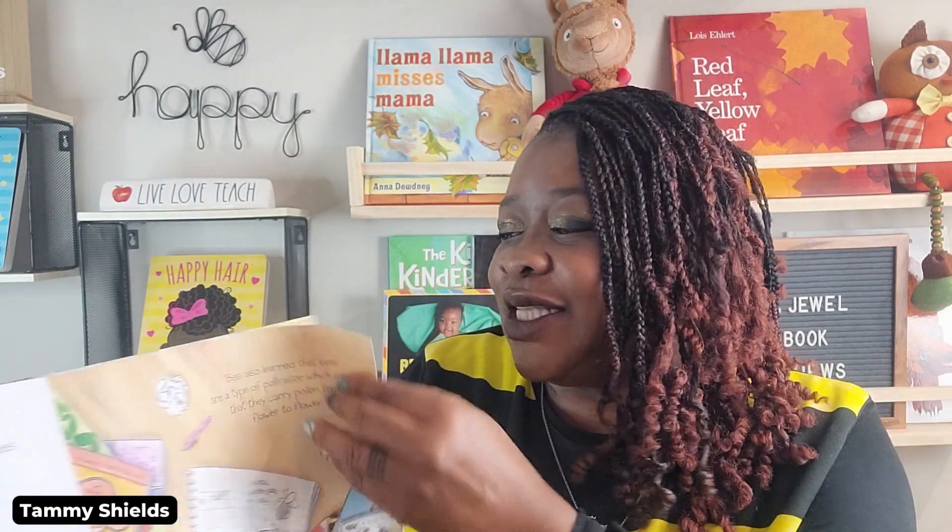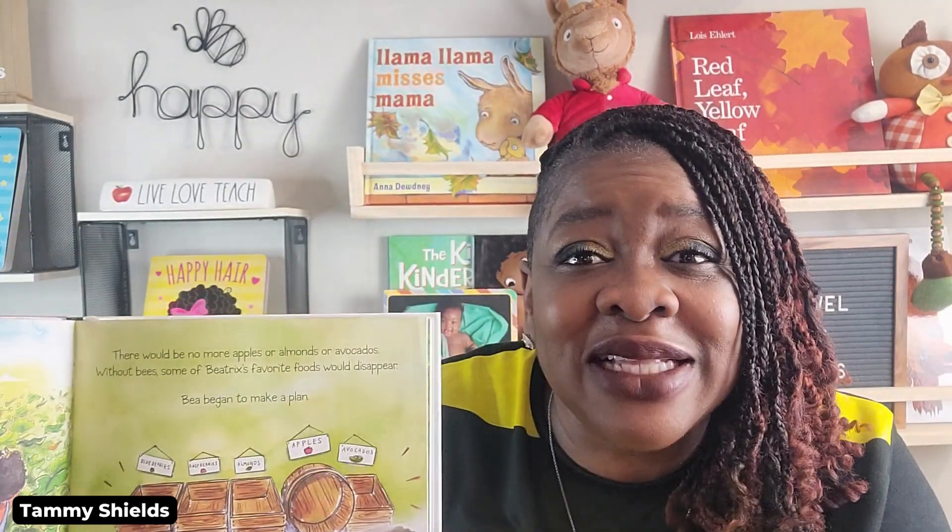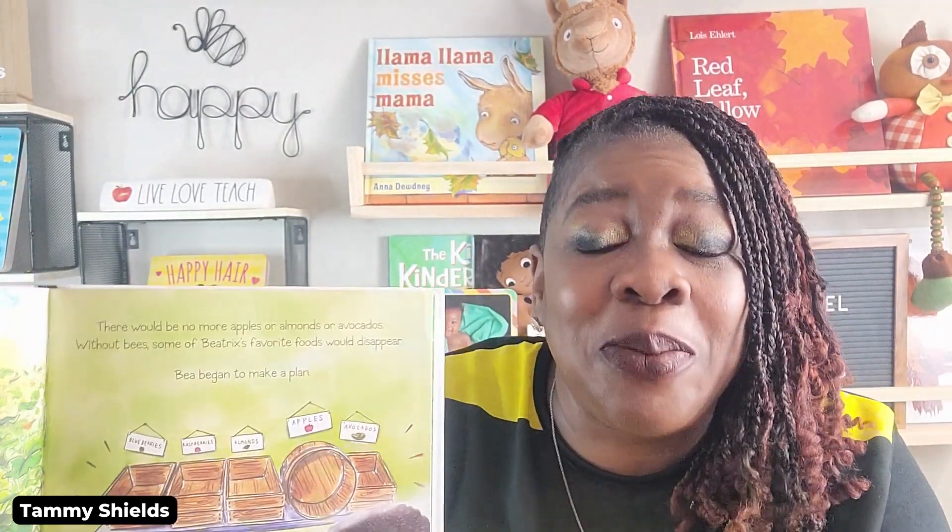Let me turn the page and see what happens next. There's a sign here that says "No pumpkins this year." Can you imagine no pumpkins in the fall? That would be so sad. Without bees, blueberry, raspberry, and pumpkin plants would not be able to turn flowers into fruit. There would be no more apples or almonds or avocados. Without bees, some of Beatrice's favorite foods would disappear — and I'm quite sure these are favorite foods for others as well.